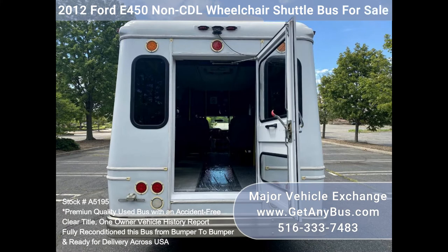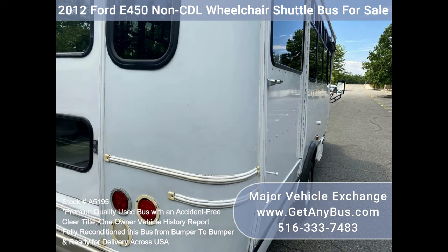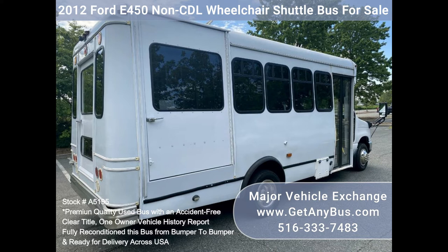Fully equipped and ready for use, its seating arrangement is perfect for tours, charters, shuttle services, church, senior and adult daycare, shopping excursions, retirement homes, hospitals, handicapped mobility, schools, and more.